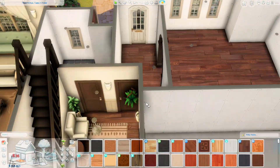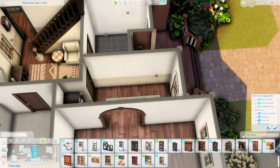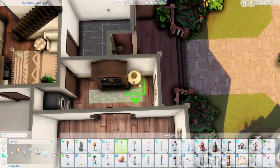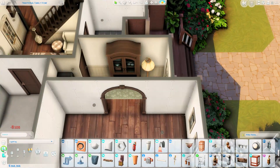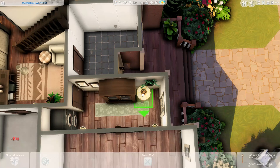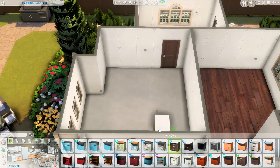This is the secondary hallway, which I doubled as a utility room — there's a stacked washer and dryer here, which is really useful. I believe every bedroom has a laundry basket, though now that I'm saying it I think I may have forgotten one in the master bedroom. All three kids' rooms are on the top floor along with a main bathroom they can share.